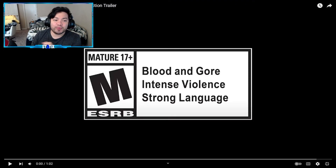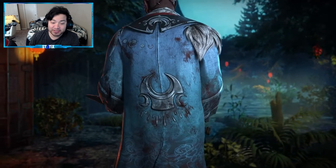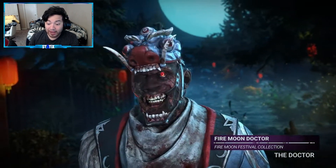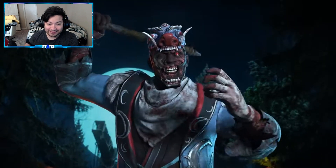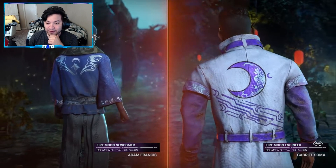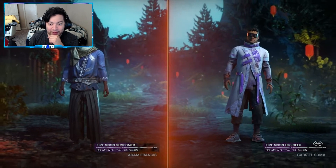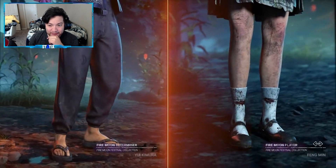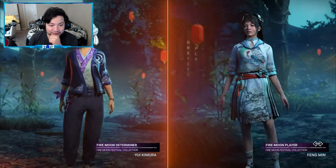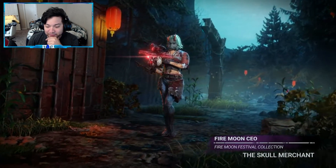Alright, here we go — Dead by Daylight Fire Moon Festival collection trailer, let's check it out. Hopefully they have some fire for us because I haven't purchased an outfit in quite a while, so maybe this will change that. Fire Moon Doctor — that looks insane! We got some survivor outfits for Adam and Gabriel, okay. And now Fengmin and Yui — I actually love both of those outfits.